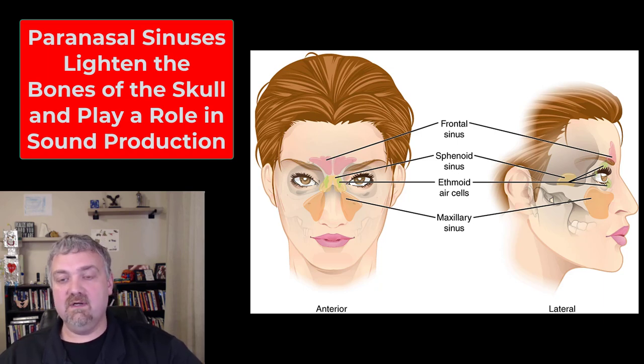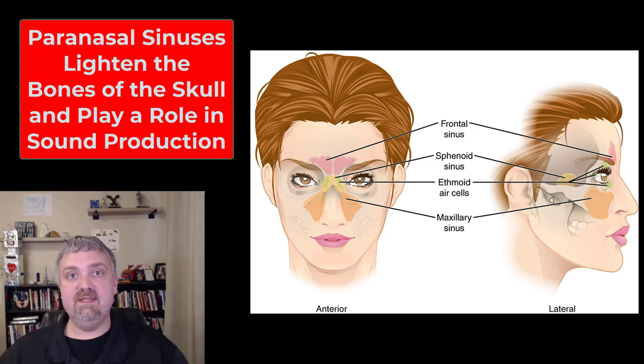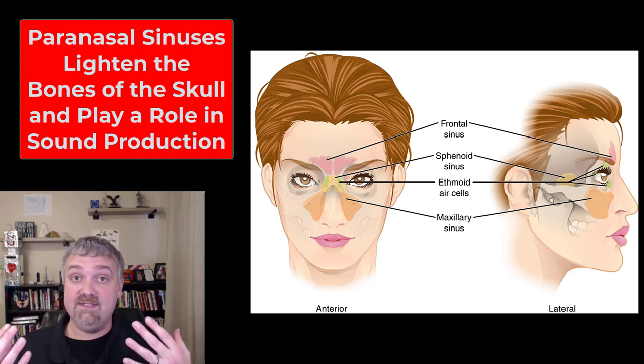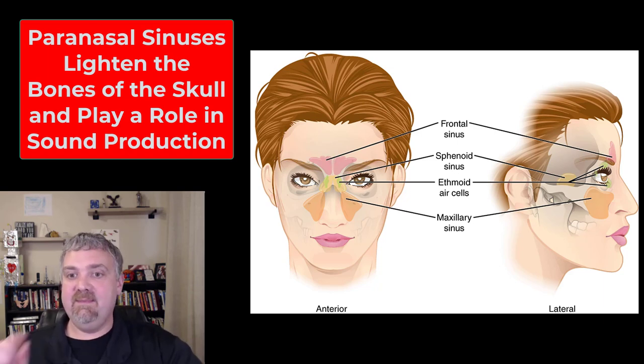These sinuses are all lined with nasal mucosa, and when mucosa production is increased, the sinuses get filled with fluid — that's going to change how you sound, but also can cause a lot of pressure, pain, and discomfort. If you've ever had a sinus infection, you know that's a unique kind of pain. I've only had it one time and I certainly don't want to have any more.